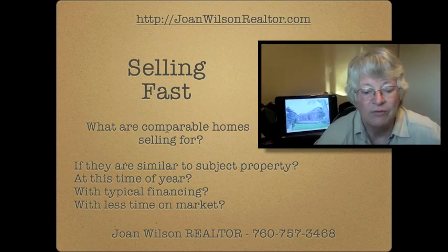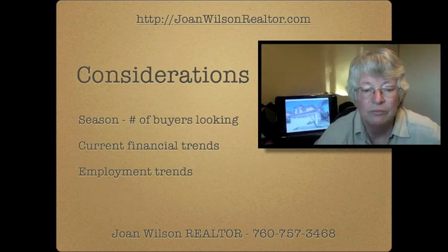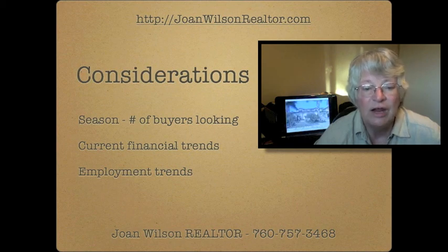A matrix of sold properties and current homes on the market will help you determine your value. There are a lot of computer programs out there that can help you determine your value. A realtor is the easiest and most efficient way to determine value for your house currently.